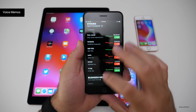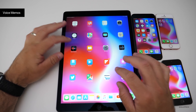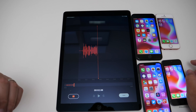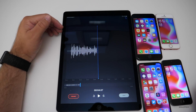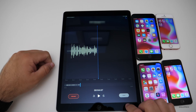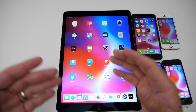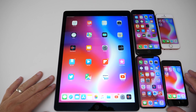Voice Memos has been updated, and these updates carry across to the iPad as well. You can record a voice memo and at the top it marks where you took the voice memo — your location — so you know where it's at. That's a nice little feature and an updated app overall.